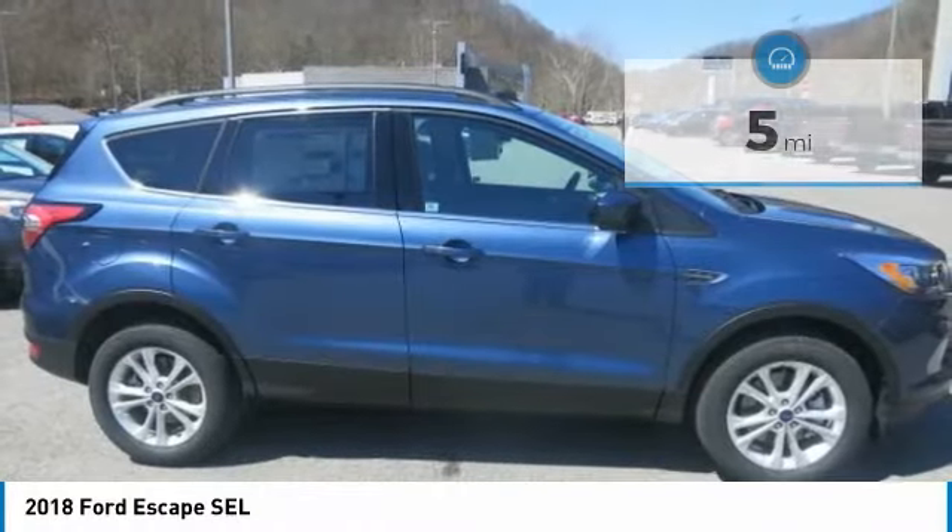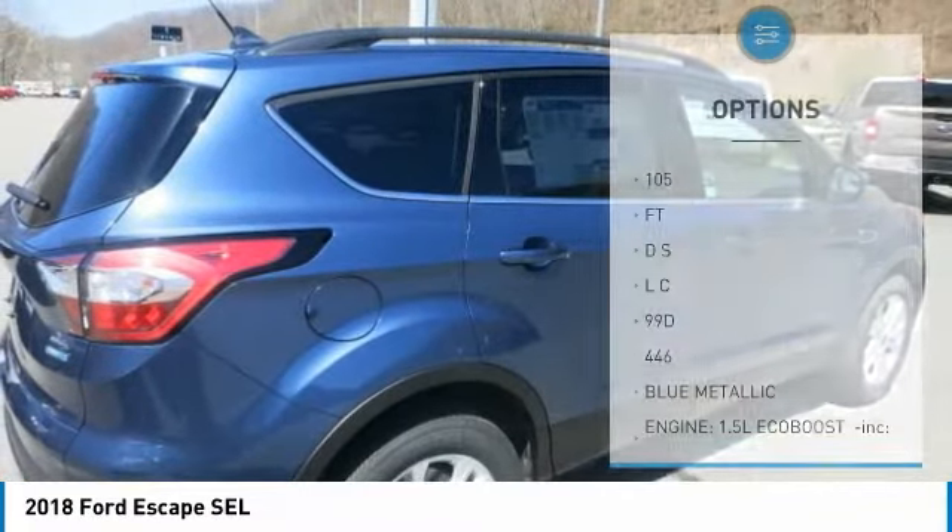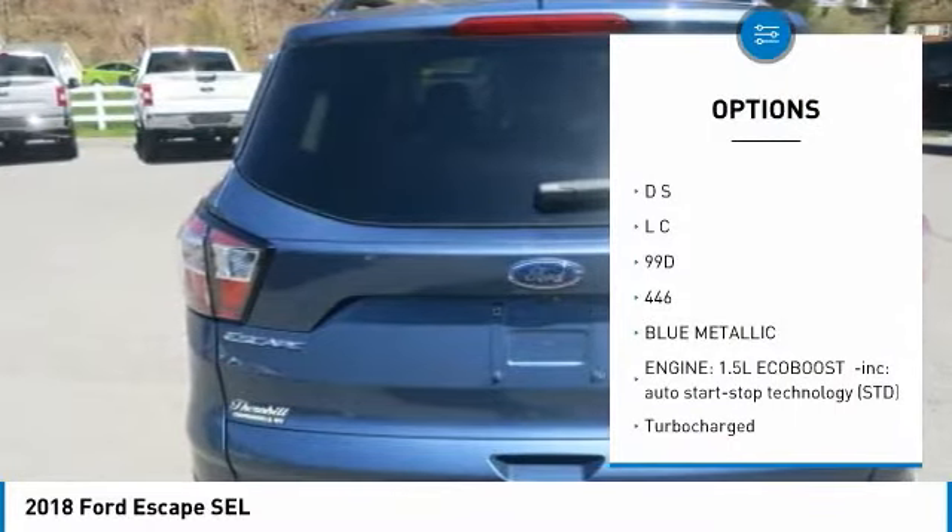It has several driver assist features that make driving easier. It includes available features such as the Safe and Smart package, SYNC 3 and Ford Pass, and more.